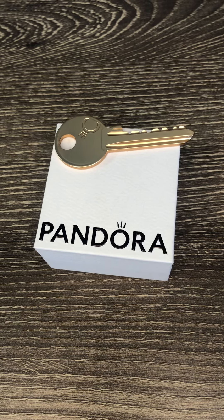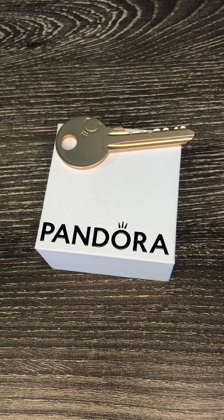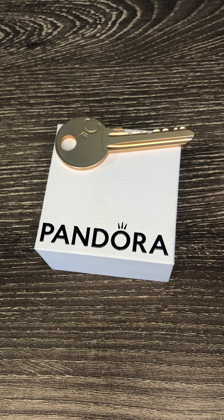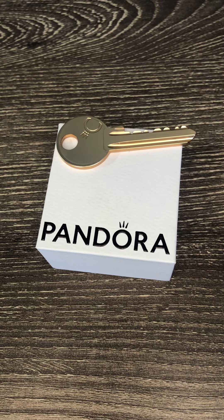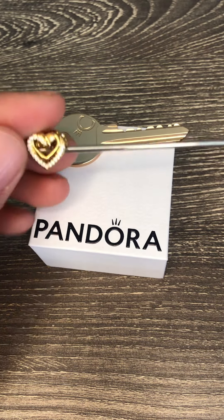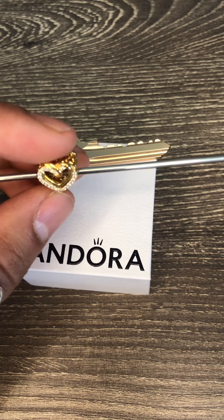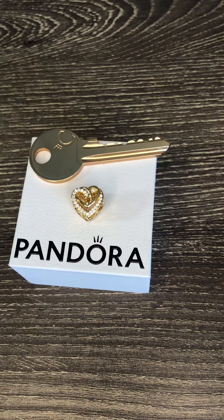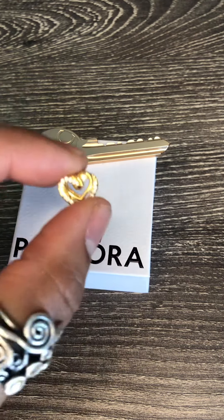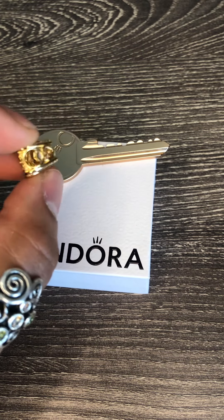They also released some engraveable charms which I did not pick up, including the Pandora Moments heart charm and a spiritual dreamcatcher in 14 carat plated. I did manage to pick up the sparkling entwined hearts charm in 14 carat plated with CZ. I also have this in rose gold and silver. It's beautiful — two hearts entwined together with entwined hearts in the design along the sides and across the bottom.